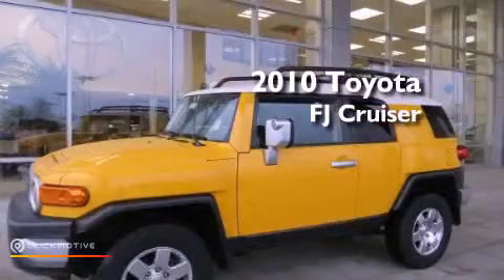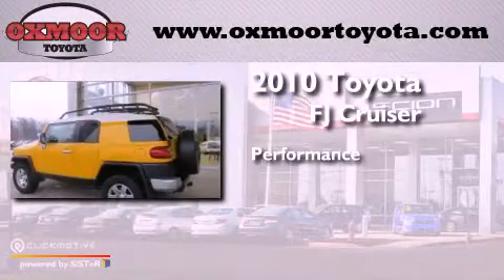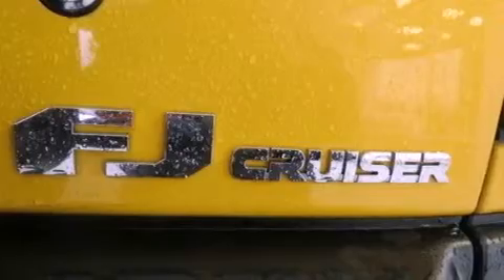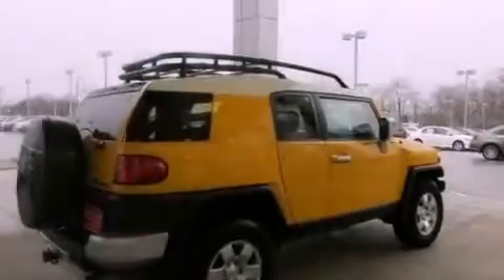This is a 2010 Toyota FJ Cruiser. Features include a limited slip differential, a low tire pressure indicator, full power accessories, a CD player, an engine immobilizer theft deterrent system, and traction control.